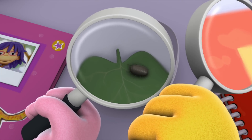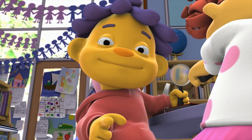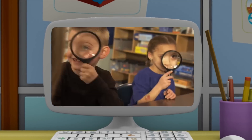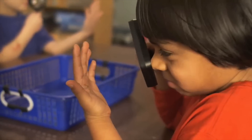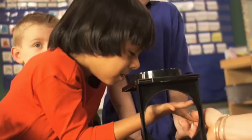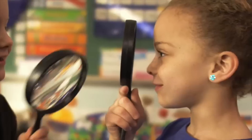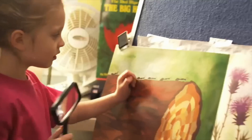Now you can see how these little guys move! Look at them go! You're a scientist. You can try this too. Everyone choose a magnifying glass and try looking through it. Observe your hands. What kinds of details can you see with your magnifying glass? Try looking at your friends, their ears, their eyes.